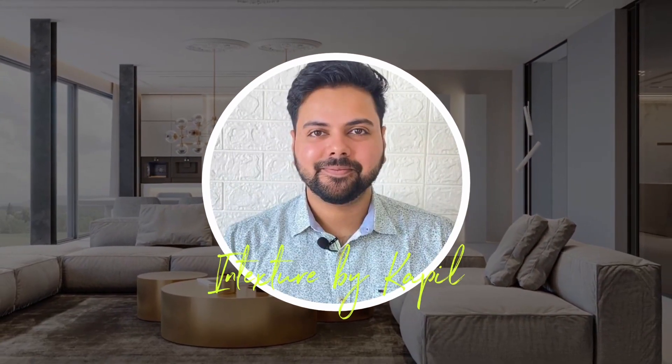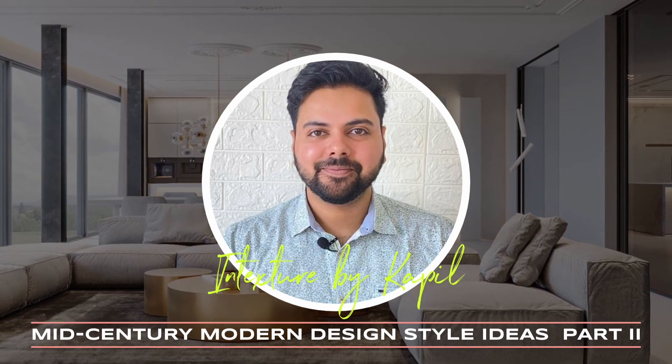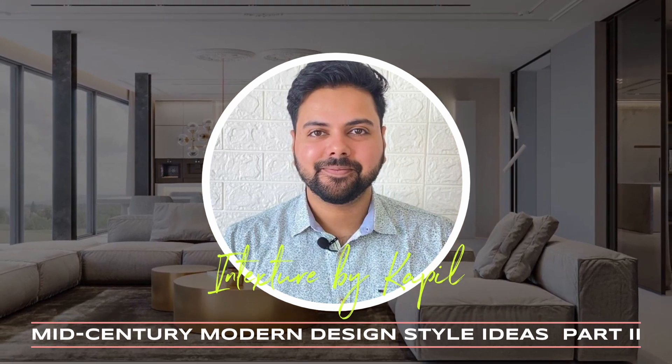Hi, my name is Kapil and welcome back to my channel. Let's continue talking about mid-century modern design style ideas. I have covered a number of these points in my previous video. If you haven't watched that, go check it out right now. I am giving a link in the description below.